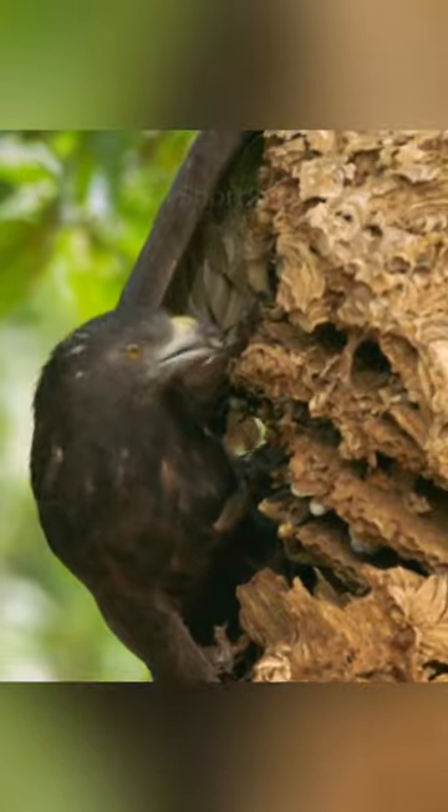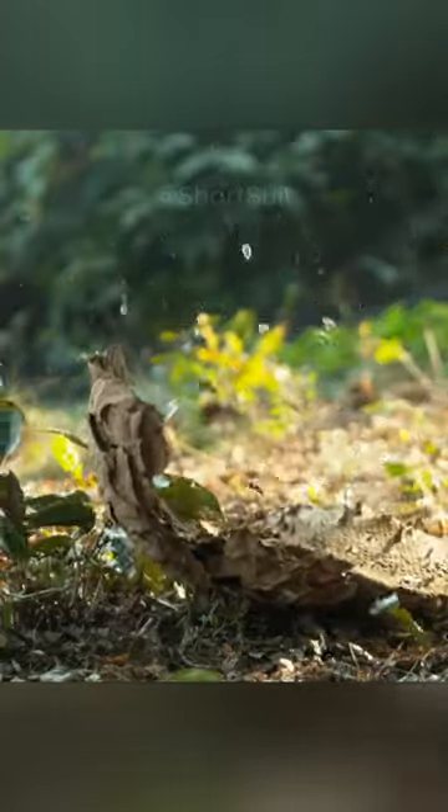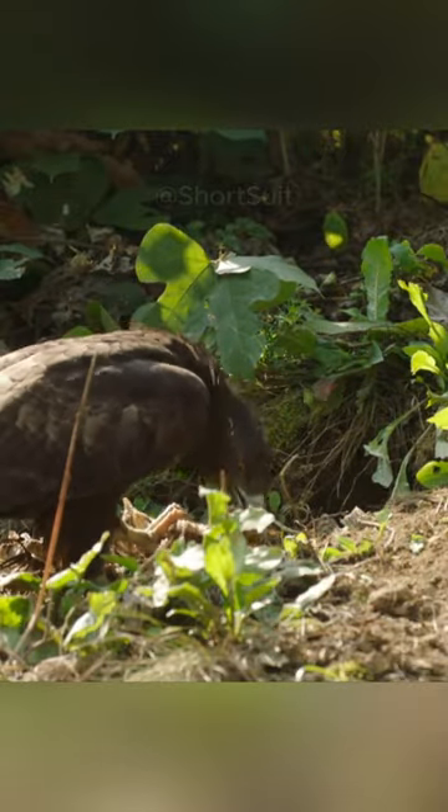They quickly find well-hidden hives in the ground and in trees. As soon as they find them, for the hornets it's a disaster — the hive will be destroyed. They teach their chicks from birth to eat the larvae of wasps and hornets, bringing trophies to the nest and showing them everything clearly.